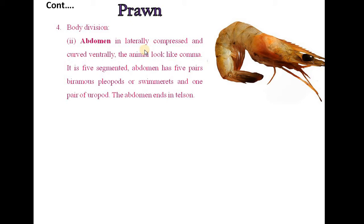The second body division is the Abdomen. Abdomen is laterally compressed and curved ventrally. The animal looks like a comma. It has a 5-segmented abdomen with 5 pairs of biramous pleopods or swimmerets and 1 pair of uropods. The abdomen ends in a telson. There are a total of 19 pairs of appendages.